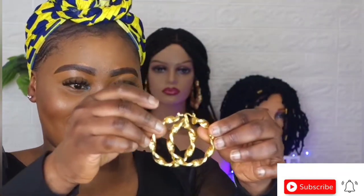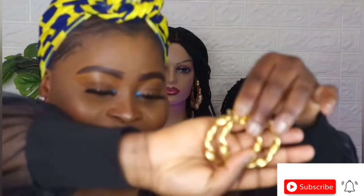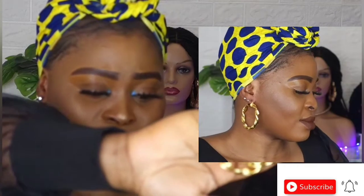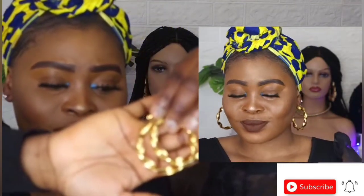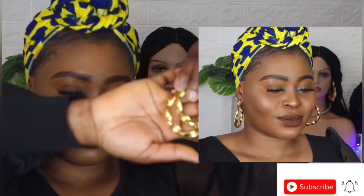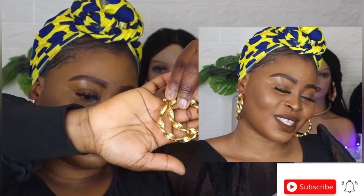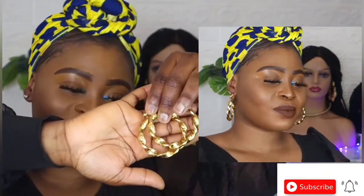So the next one I'm going to be showing you all is this gorgeous earring — they look so beautiful, very very beautiful. Can you see? Very, very beautiful, so so beautiful.